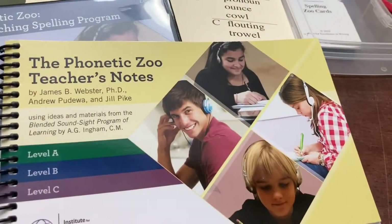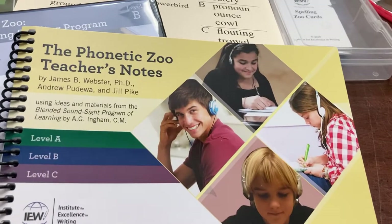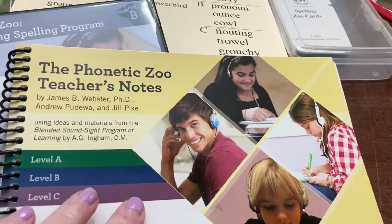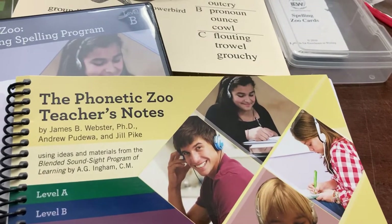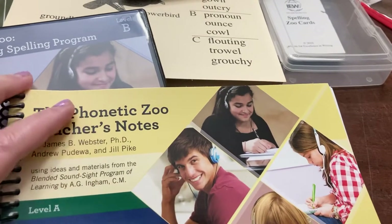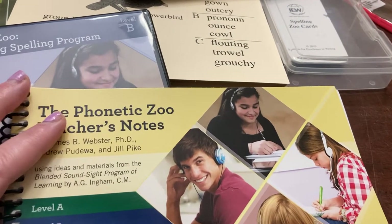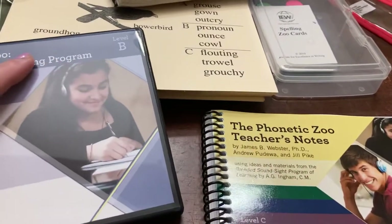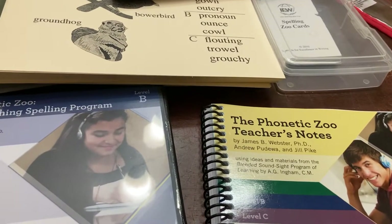We have not used this our entire fourth grade year. Prior to this, we used Building Spelling Skills with Evan Moore. For previous years, we've tried Spelling UC and Spectrum Spelling. We didn't dislike most of them — I just didn't know that the information was being retained.